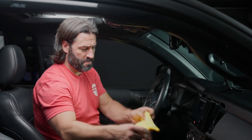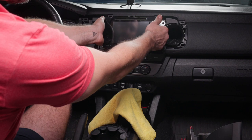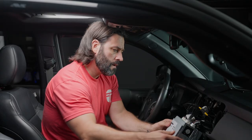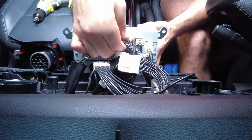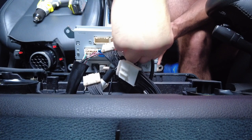Now that we have the four 10 millimeter bolts out, my recommendation is just put a microfiber towel down on your shift knob, because all we're going to do is pull the entire head unit out and place it on the microfiber. Now that we have the head unit out, we're just going to remove all of the plugs from the back of the factory head unit — literally all of them.